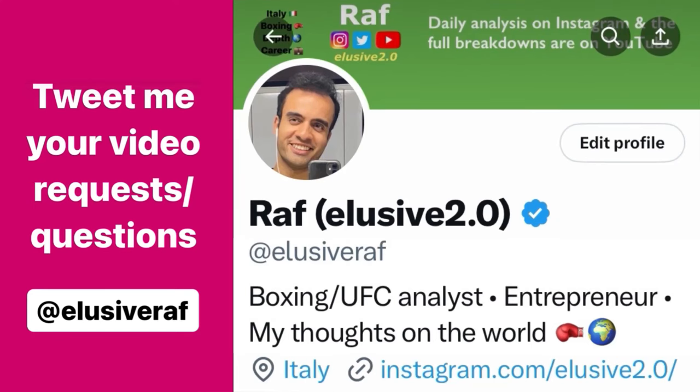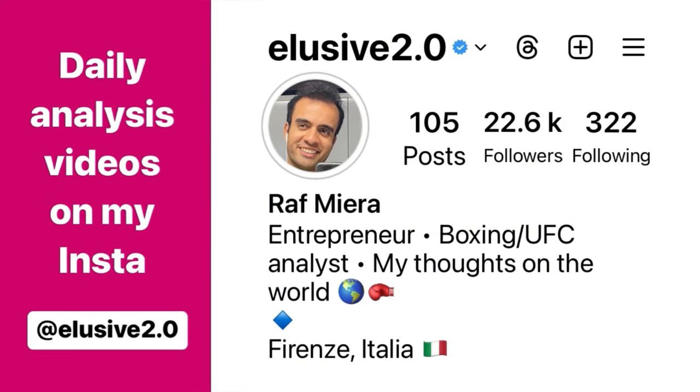Thank you for watching. If you have any questions you'd like answered in future videos or extended breakdowns, tweet them to me at ElusiveRaph on Twitter. For daily fight analysis uploads, find me on Instagram at Elusive2.0.